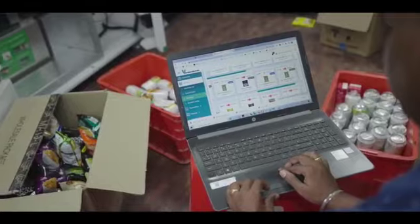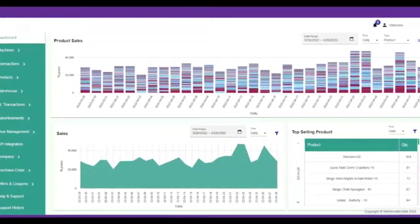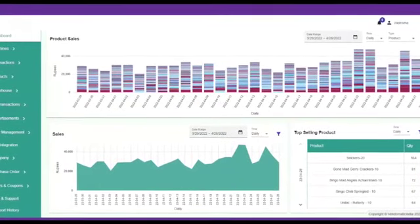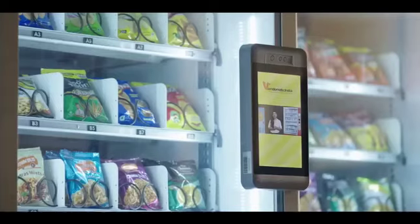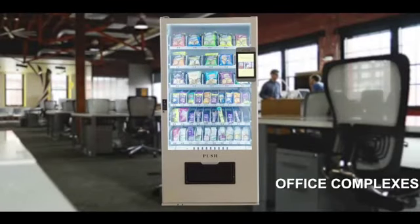The best part about Vendomatic Vending Machines is that the stocking levels are monitored in the back end. The central warehouse and control room will know when stocks are running low and replenish the stocks in a jiffy.